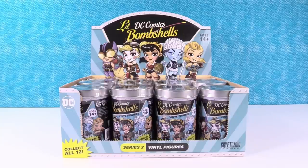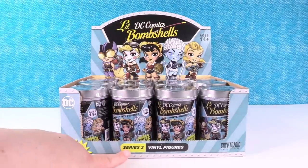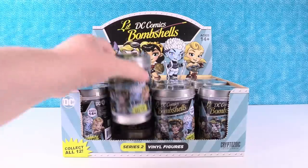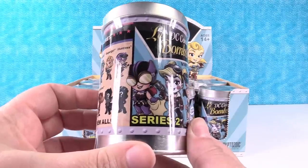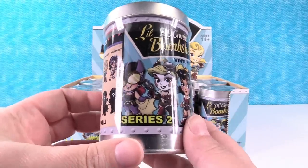Hey guys, it's Shannon and Paul and today we have the brand new series of DC Comics Little Bombshells. These look so cool. So this is series two. Our good friends at Cryptozoic Entertainment sent these to us so we could open and show you guys how awesome they are.